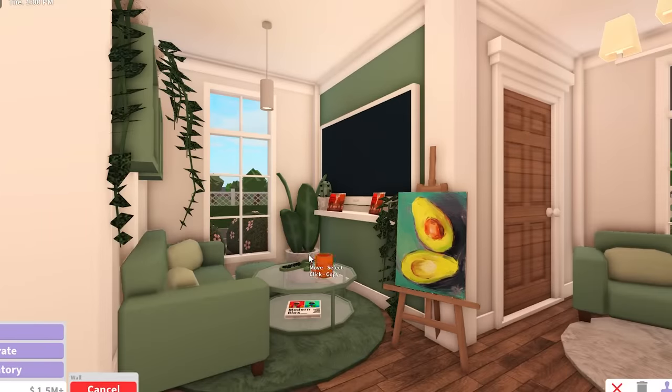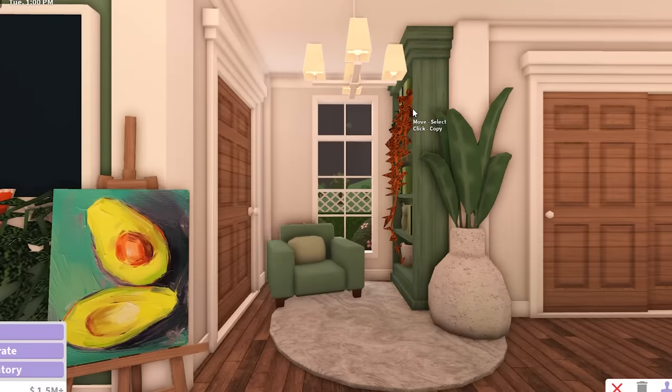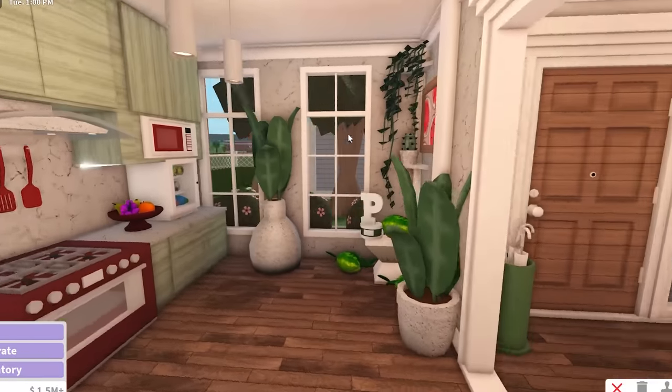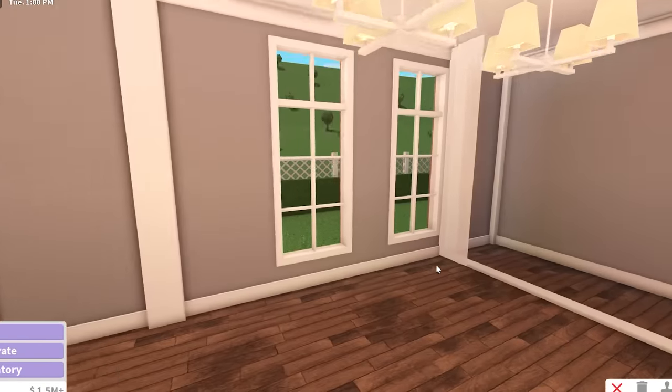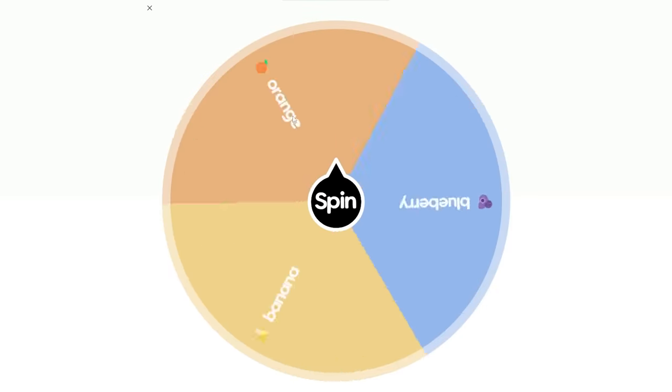Trying to throw money at this place is so silly - throwing money never works. You know what does work though? Vine plants! If you put vine plants everywhere it's going to end up looking good somehow. This is our watermelon kitchen. Now we're going to move on to the bedroom. I can't believe we only have three fruits left. What is the bedroom fruit going to be?